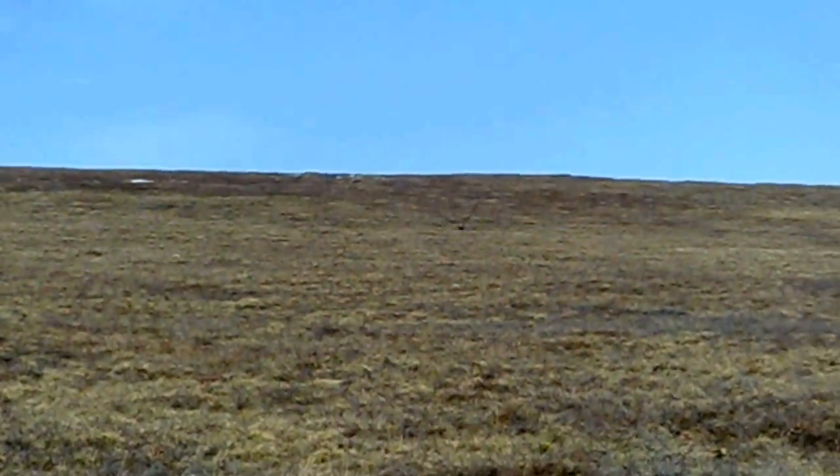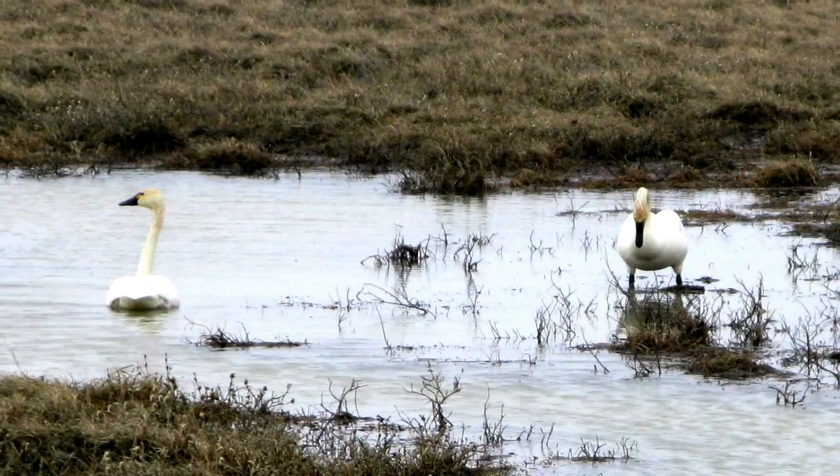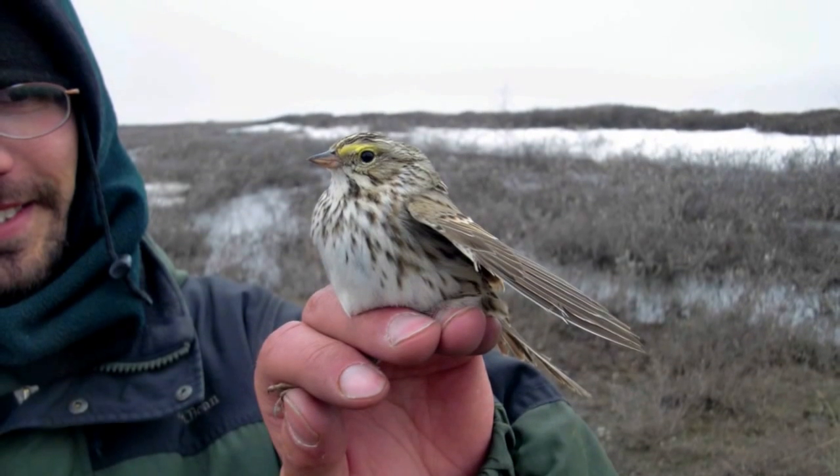I saw many other bird species including the tundra swans as you see here and the infamous snowy owl, which was pretty amazing. We saw some songbirds like this savannah sparrow and the white-crowned sparrow.